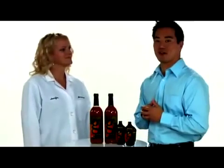Joining me here to tell us about the science behind G3 is Jenny Ingeman, Senior Director of PharmaNex Global Marketing.